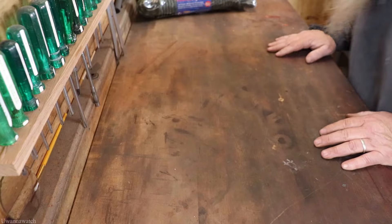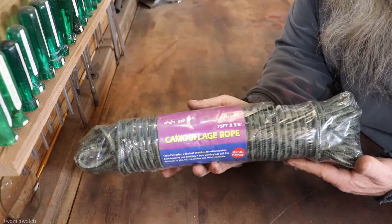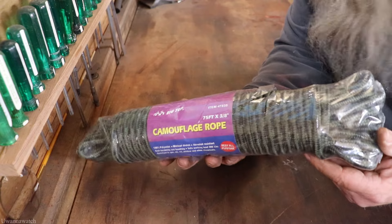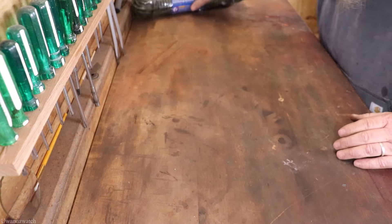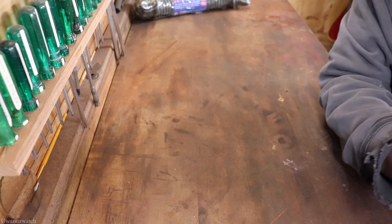Alright guys, I got 75 feet of 3/8 camouflage rope for absolutely no reason. It was a really good price — I didn't need it but I couldn't leave it behind. It was brand new so I picked that up.